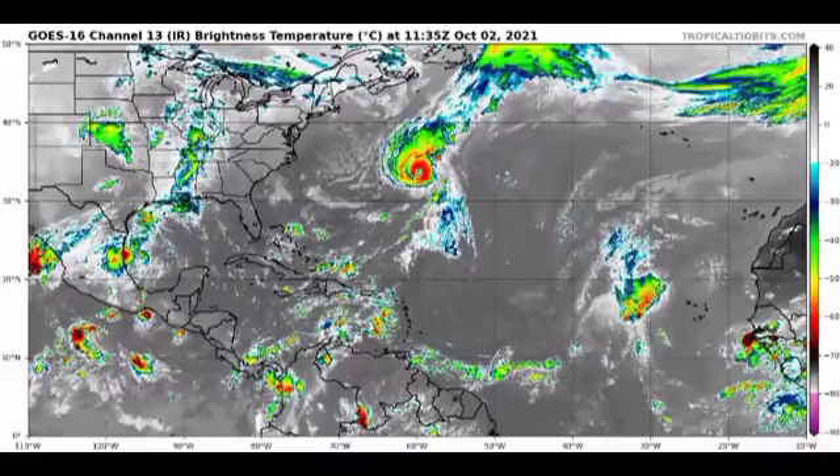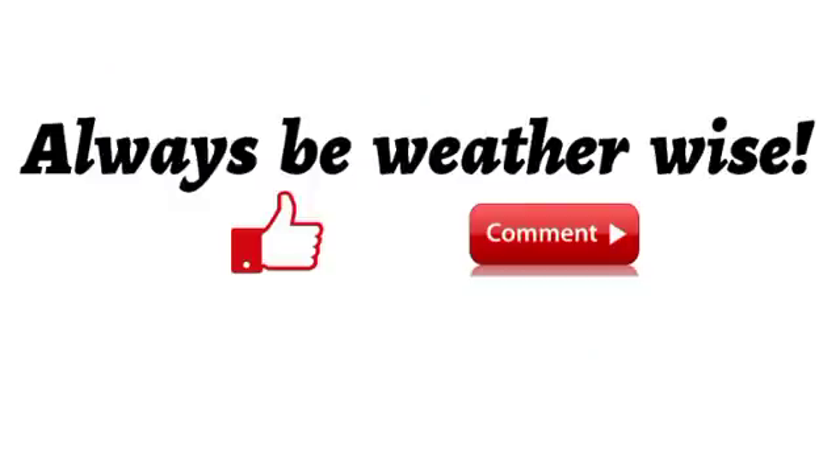After Wanda, the list will be exhausted and we will go to the new auxiliary list, which has 21 normal names replacing the Greek alphabet. We really have to wait and see what the eventual outcome will be as we head into the coming week. I will keep you updated as time goes by. If you found this video informative, please give a thumbs up, share your thoughts in the comments, or ask questions — I'll try to respond as best I can.